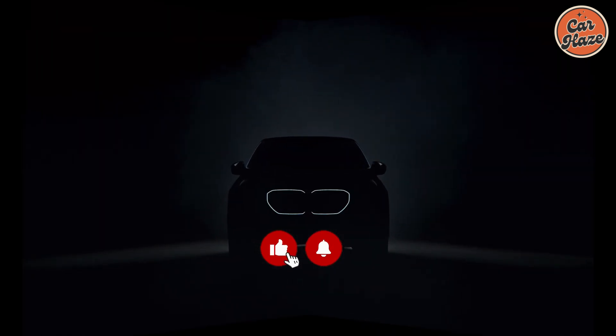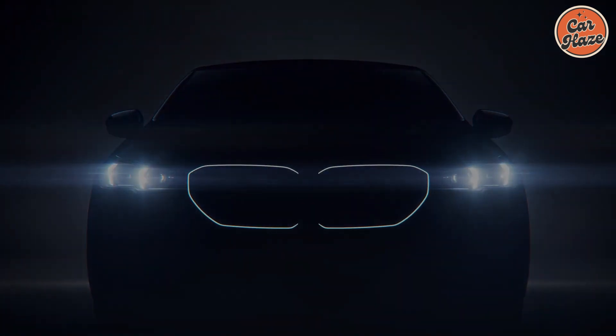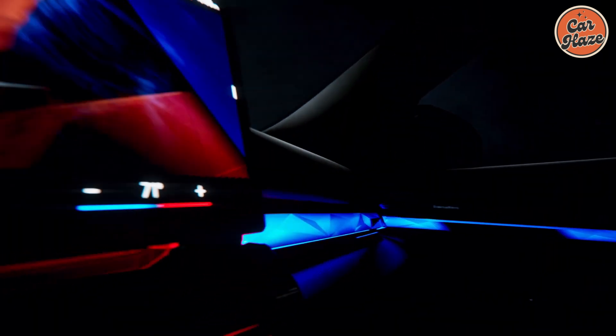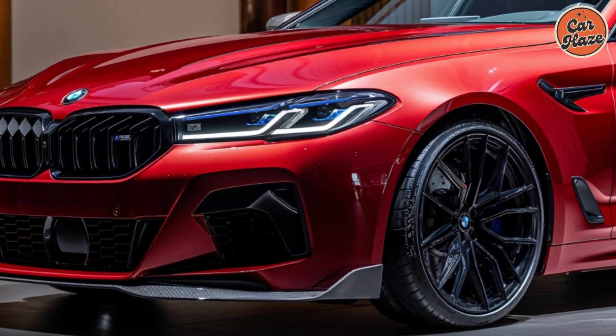Welcome to our breaking news segment. Today, we're thrilled to reveal the all-new 2025 BMW i5 M60 wagon, a vehicle that's set to revolutionize the world of electric performance. Let's dive into the features that make this electric wagon stand out.